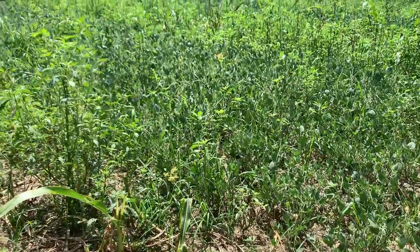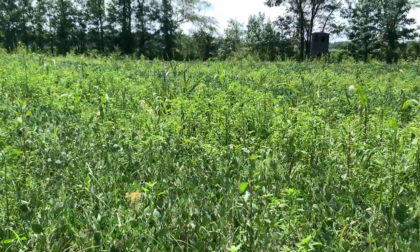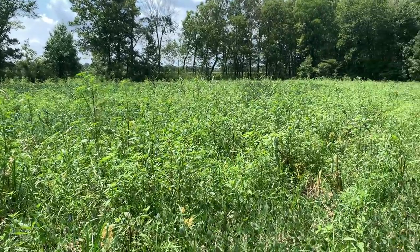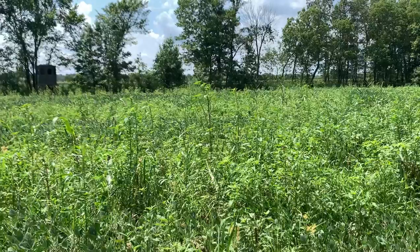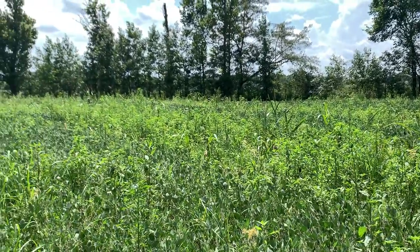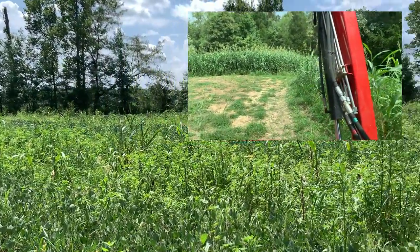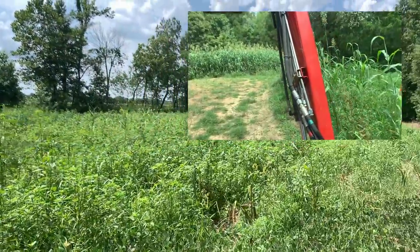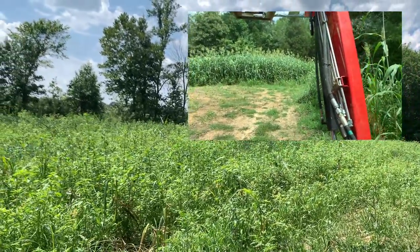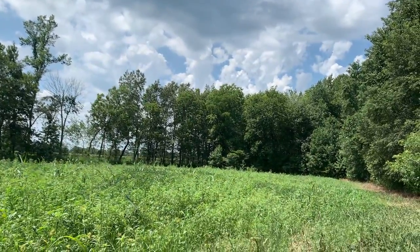We're down at the other end of that bean field — you can see how great these beans look. There wasn't a weed one in them two weeks ago, but that rain every two days took its toll. Now I've got to get in here and spray this — I'm going to have to spray this twice. Be in here tomorrow — the sooner the better, hopefully it ain't rain coming tonight to stop me.